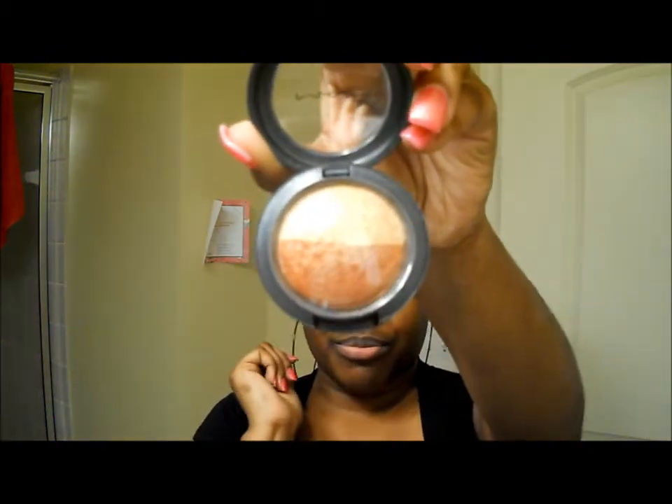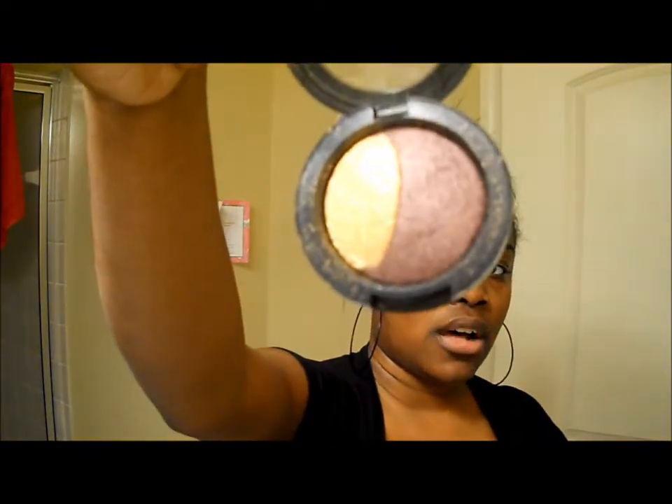I was able to get some discounted MAC products at the CCO. The first thing I got was this eyeshadow duo in Heat Element — it was $13.75. This is my first time opening it, but it's more of a goldish and bronzy color, and I really liked it when I saw it so I had to get it. It's kind of like this one — It's a Miracle — which I also purchased at a CCO.